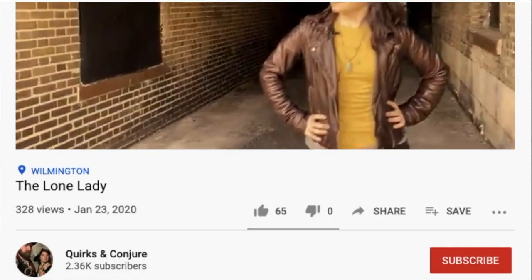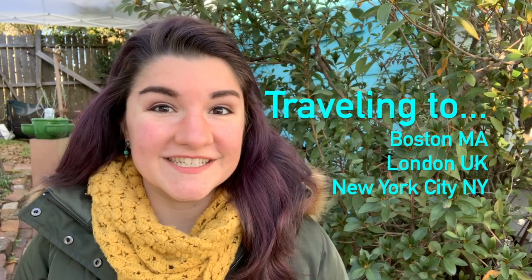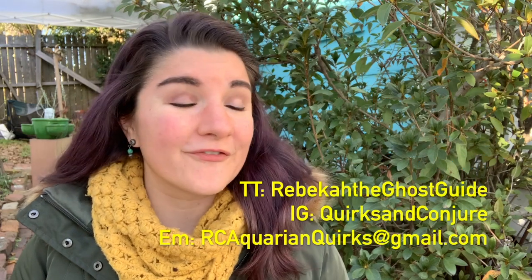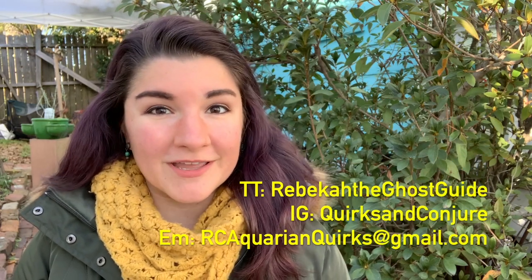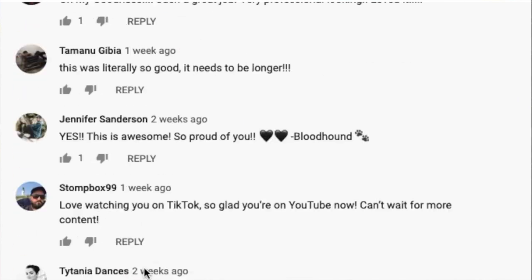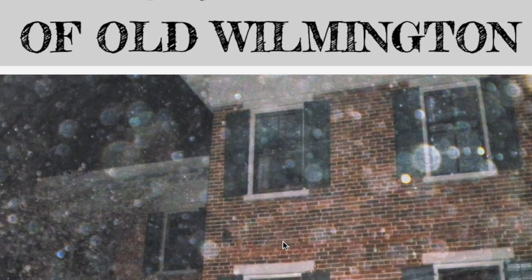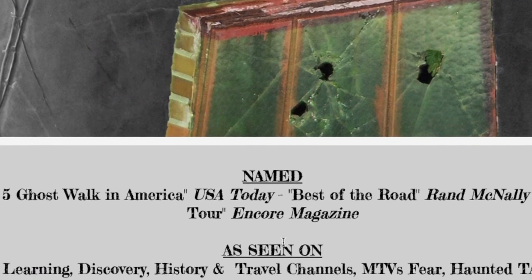Thank you so much for watching. If you want to follow along for more, please consider subscribing down below. I've got a lot of really cool content that's about to come out, not to mention travel content as well. I'm going to be traveling to some different cities and telling ghost stories from there. Thank you again for following on TikTok, on Instagram, and for emailing me stories, personal accounts, and photos and videos. I love seeing what you have to share with me. And lastly, if you would consider contributing to me making these videos — each one takes about 10 hours for me to do, and this is on top of all of my day jobs — anything that you can contribute means less day job for me and more videos for you. Thank you so much.